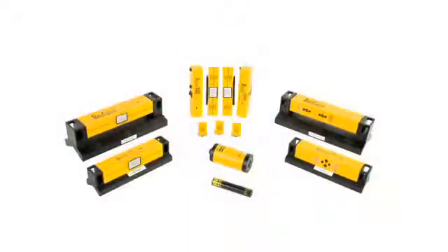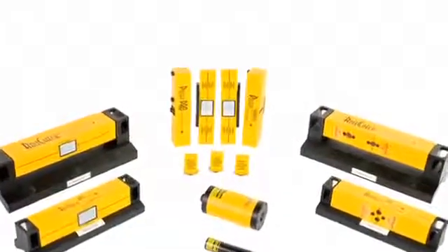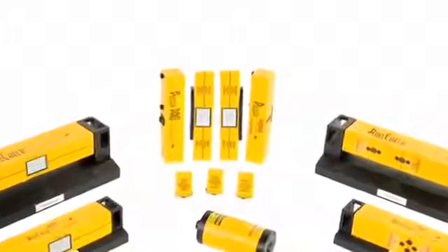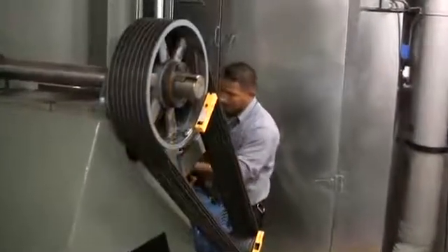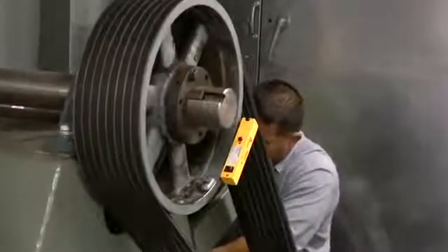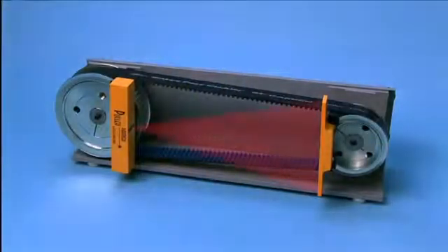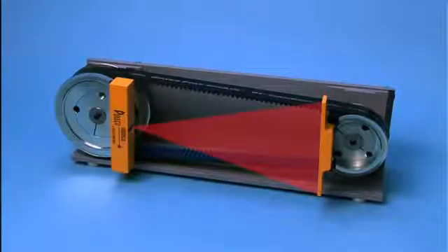These laser systems are specifically designed for the alignment of belt-driven equipment. Our patented and proven reflected laser beam technology significantly helps to reduce drive installation time, manpower, and potential errors associated with pulley alignment and installation. We use a return beam that is twice the angle of incidence, so the reflected beam travels twice the distance, dramatically enhancing accuracy.